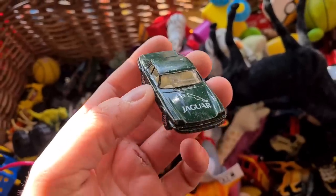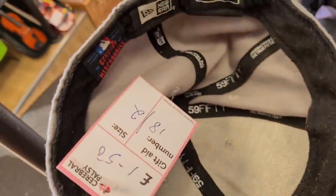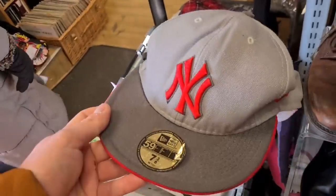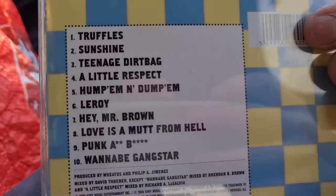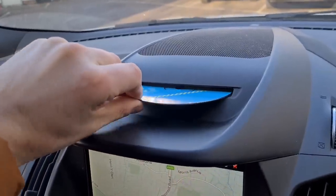There's a Jag XJS there too. New York Yankees cap — 59Fifty — with a baseball logo on the back, genuine merchandise for £1.50. And soundtrack of the day: Wheatus, Teenage Dirtbag — 20p from the charity shop. This will keep us going between charity shops.